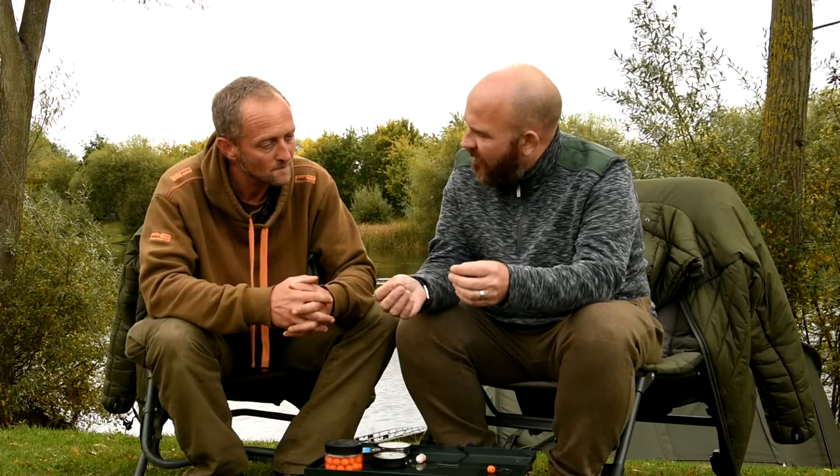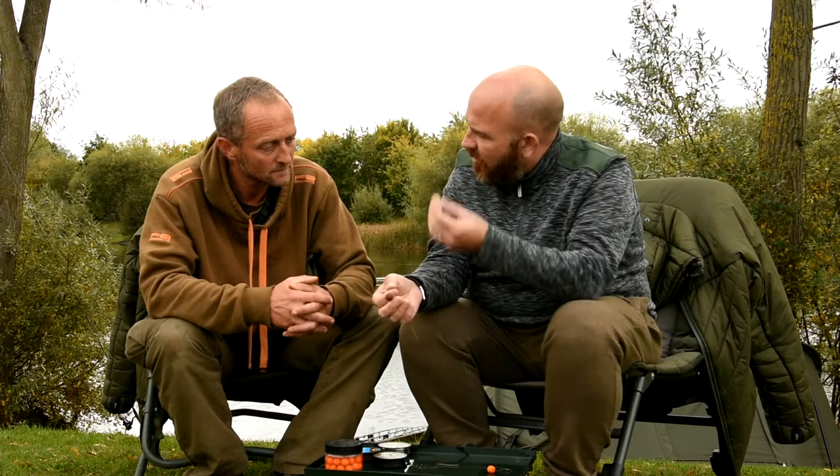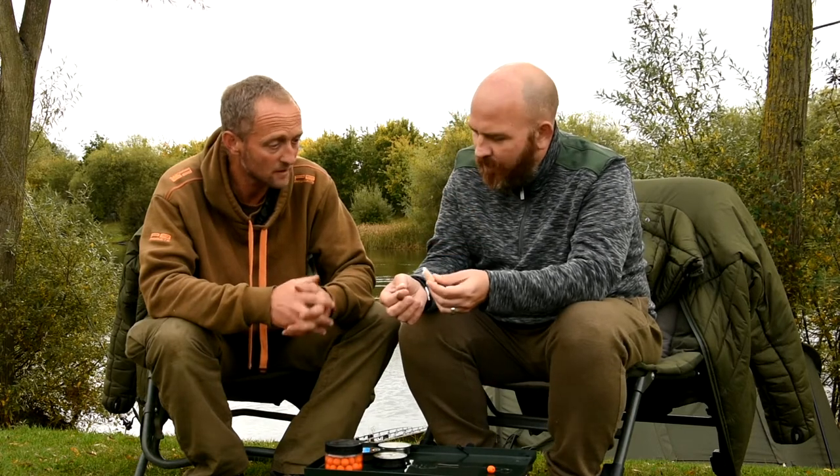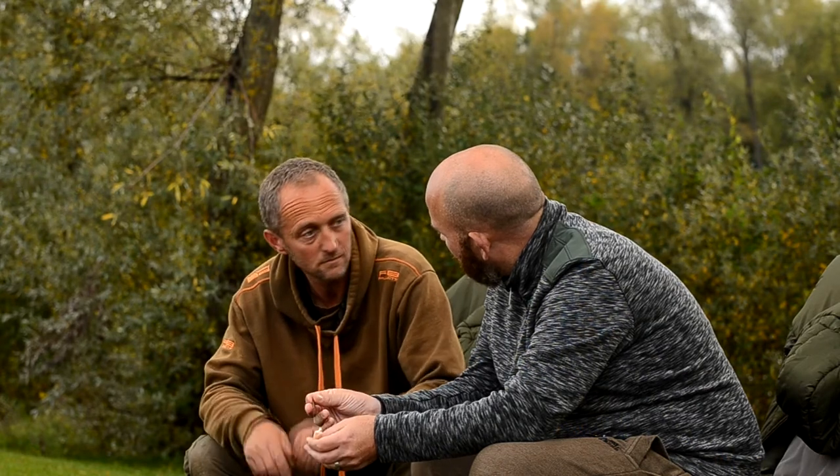So talk to me about this — this is your bottom bait rig and interestingly you said to me that 9 times out of 10 you put a little stick on it. Yeah, a tiny little bite — that'll be a full 24-hour bait. Obviously looking at them in the margin, sometimes they're having it, sometimes they're not. Fish for a bite, if they do start having it I'll give it another.